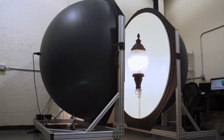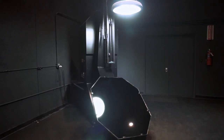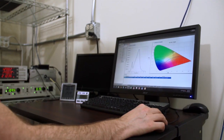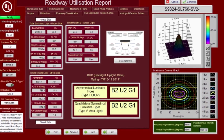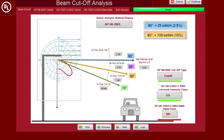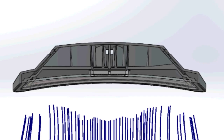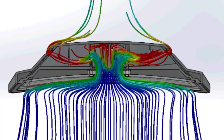Sternberg products meet or exceed industry standards for performance and reliability. Our photometric laboratory tests every product during its design and creates data files that our customers can use to simulate how each product will perform on their project site. Testing for DLC, Design Lights Consortium, and UL is done to exacting standards at our in-house laboratories.